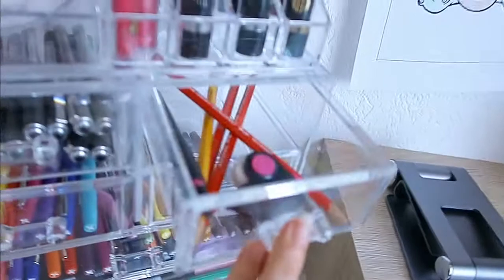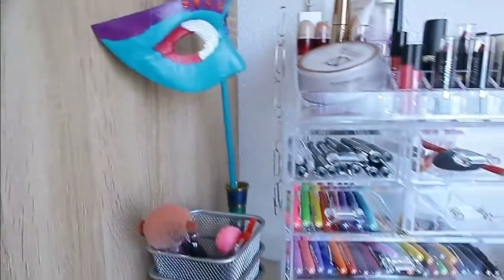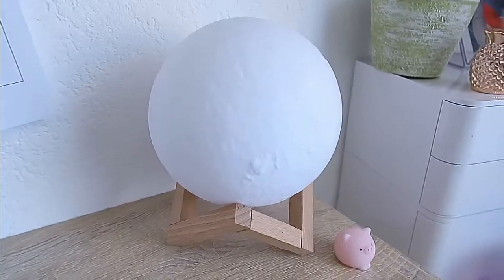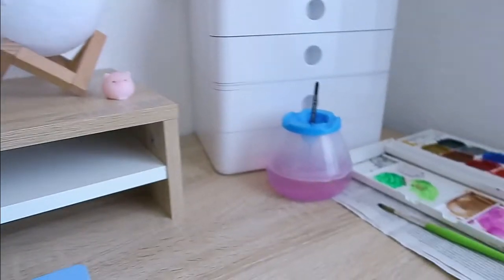On the side I also have little containers with all my brushes, and I have a little mask on the side that I painted myself when I was younger, so I just keep it there. Then I have my laptop stand, my moon lamp, and these squishy things to help me with my stress.